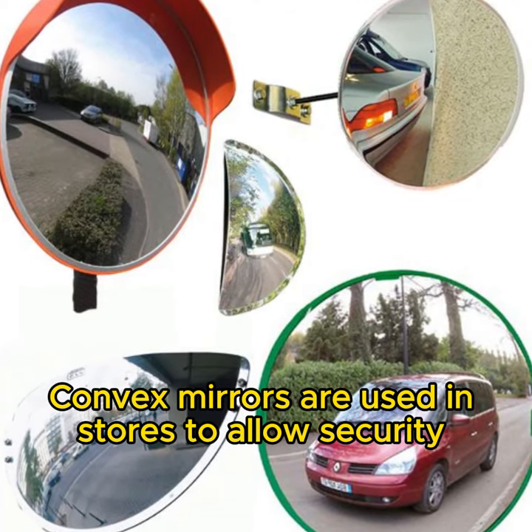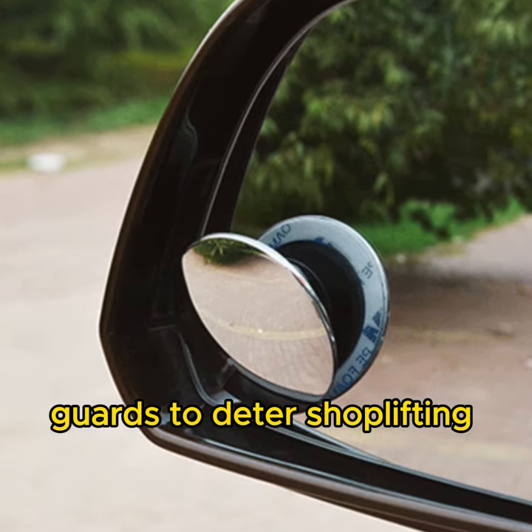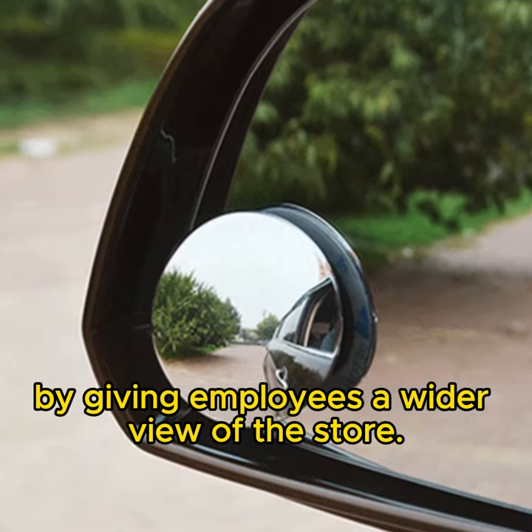Convex mirrors are used in stores to allow security guards to deter shoplifting by giving employees a wider view of the store.